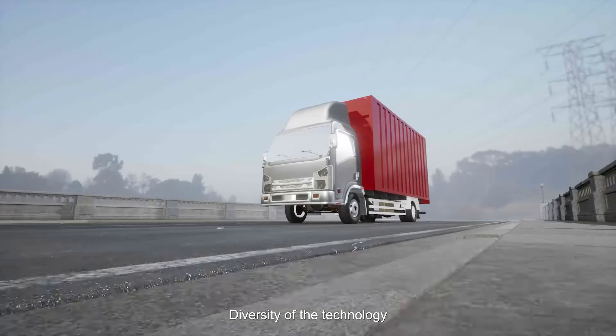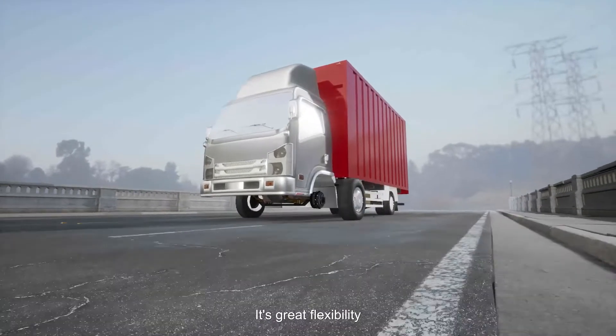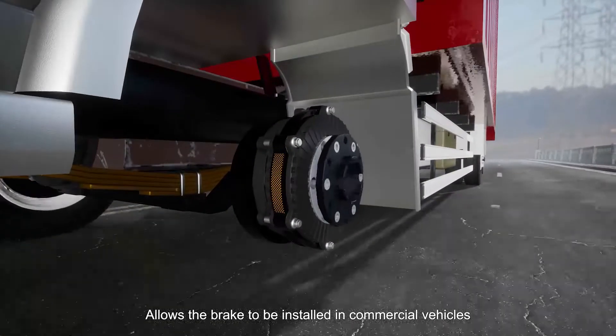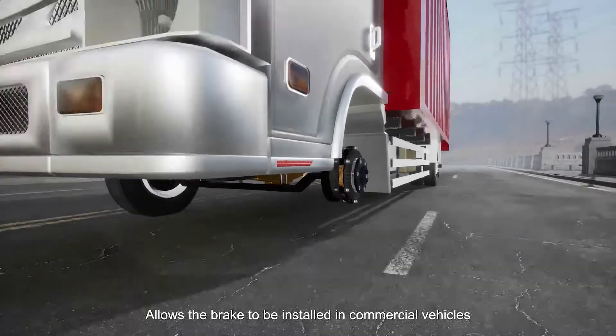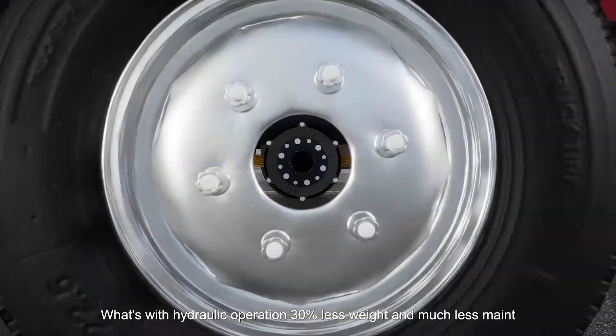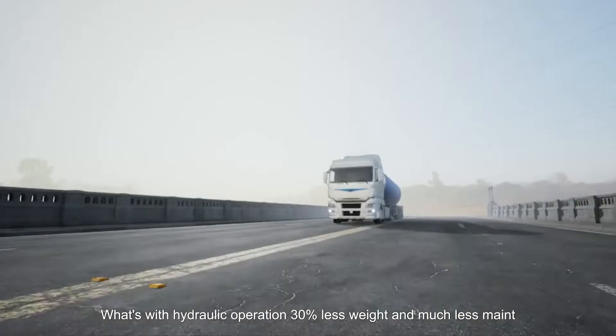The versatility of the technology, its great flexibility, braking capacity, and thermal management allows the brake to be installed in commercial vehicles. For vehicles up to 7.5 tons, with hydraulic operation, 30% less weight and much less maintenance.